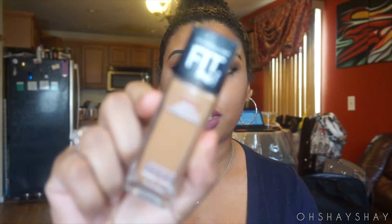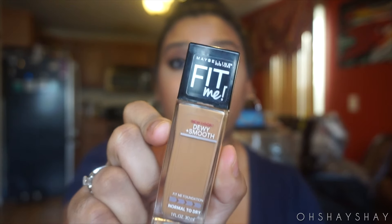I'm going to try to speed this up and not make this video too long. I've been trying to venture out with foundations and concealers. I picked up the Maybelline Fit Me Dewy and Smooth Foundation and I really like it. It's not too heavy for my skin — I have dry skin so this is very good. It's actually what I'm wearing today.